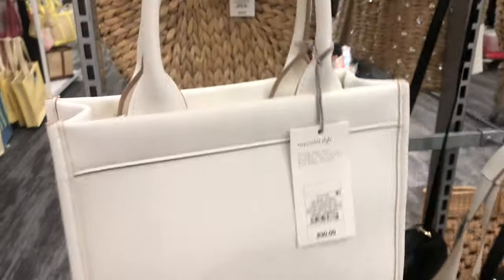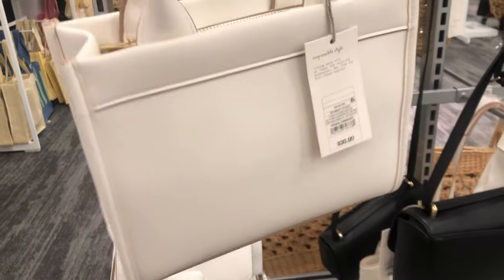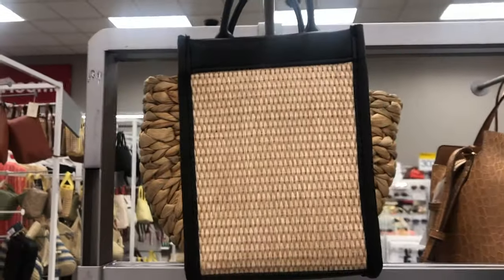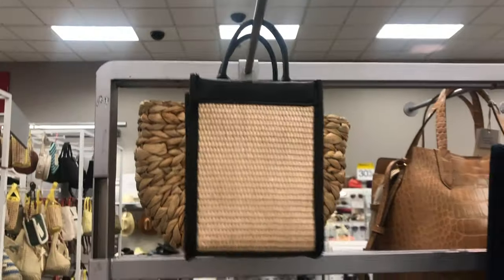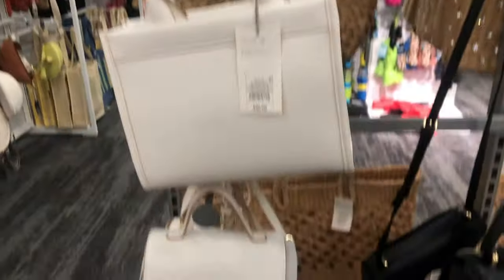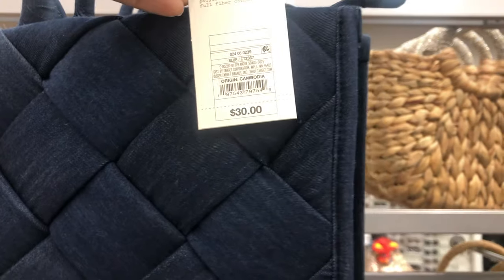This bag is reminding me of a really cute Coach bag I've been looking at — it's black, white, and tan. This is the exact shape, and I like the style too. I've seen a lot of designer bags with this shape. Even this one here at Target — I'm in love with that shape when it comes to a handbag. They also have the denim bag in this shape, so Target is giving us options.